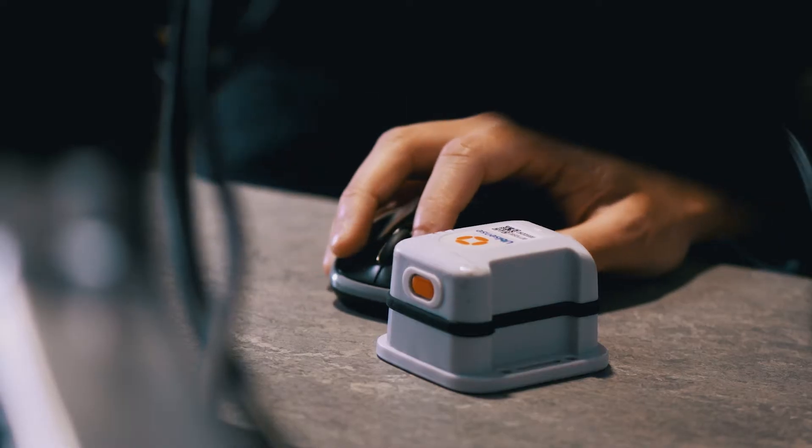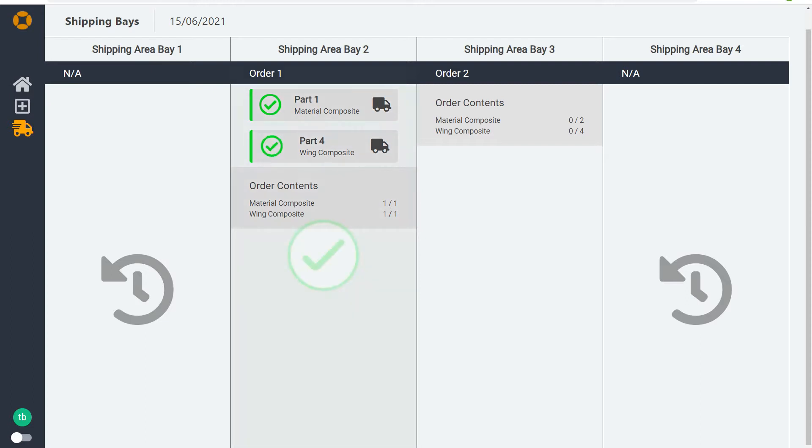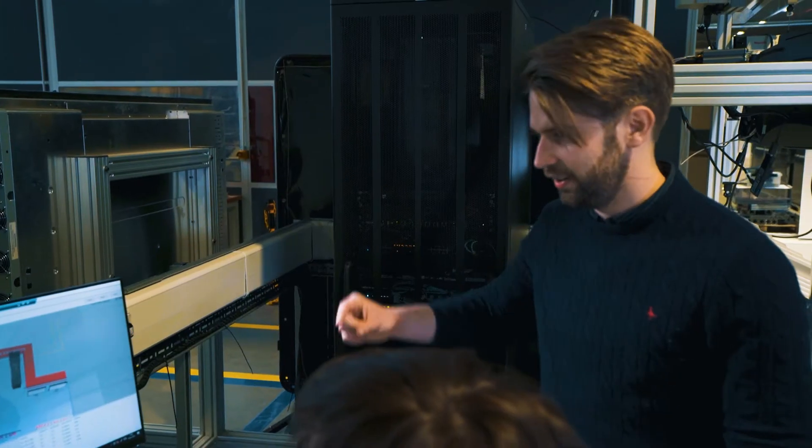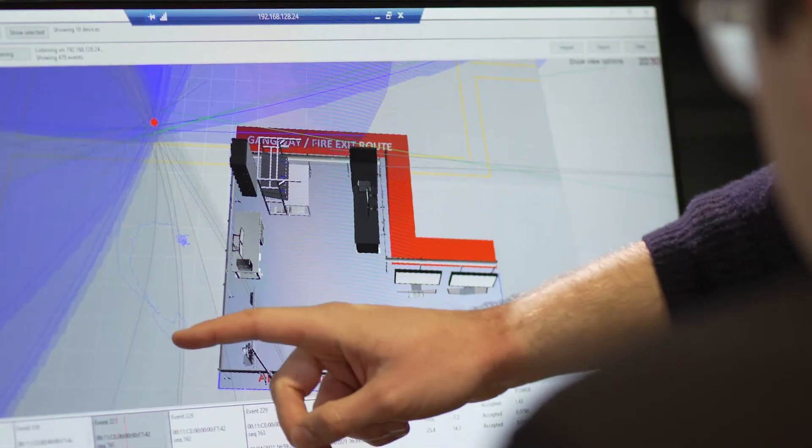The team have since created a typical logistics use case focusing on the process of completing an order for a customer. This process is continuously optimized and error-proofed in real-time by giving the user a real-world view of what is actually happening.